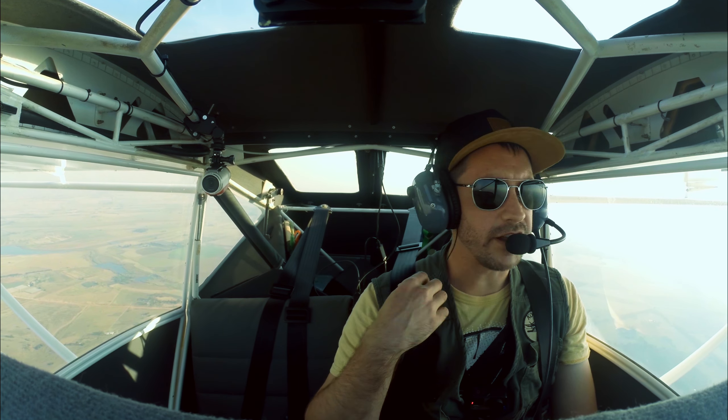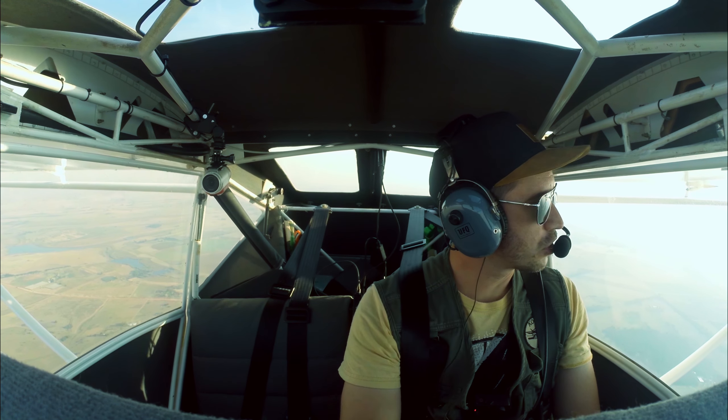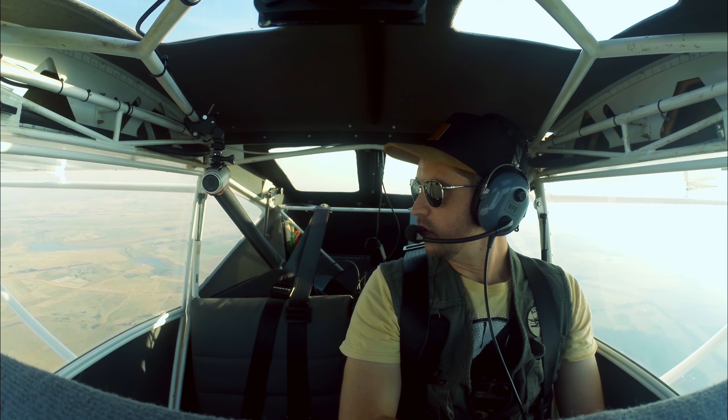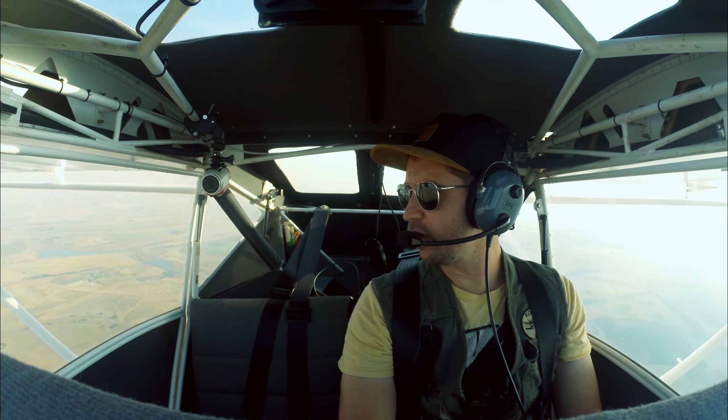We are in the GF now, so I'm going to start doing my ASIL checks, and then we can check the stall speed in all configurations.